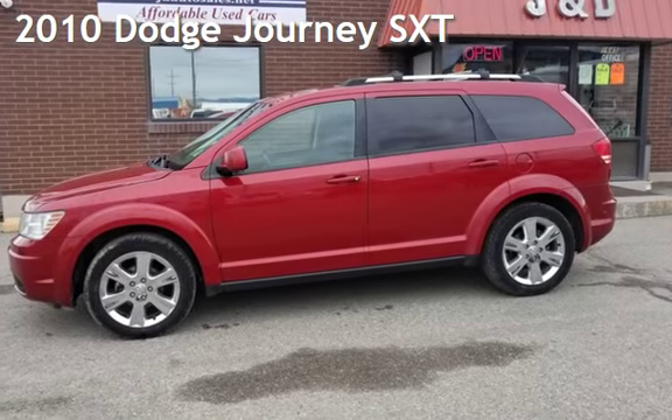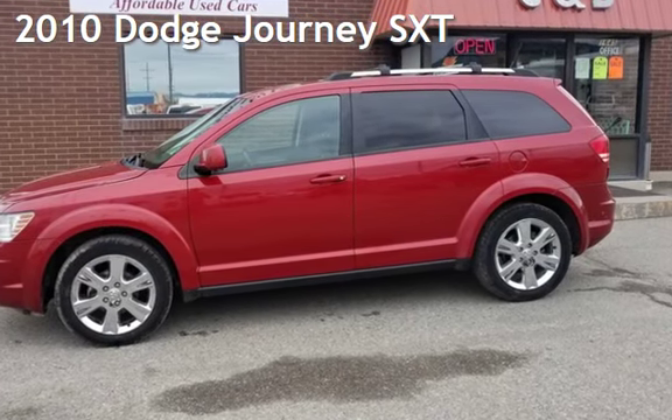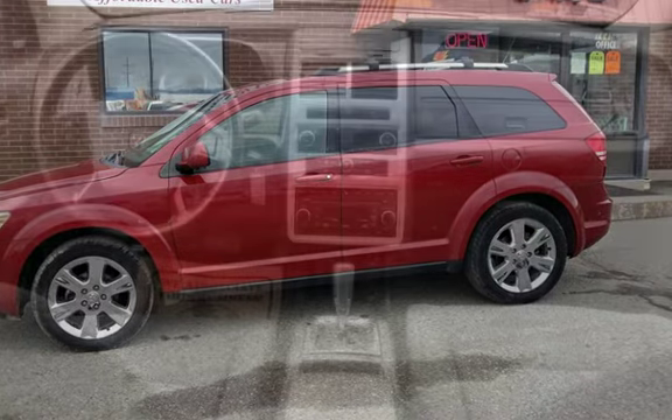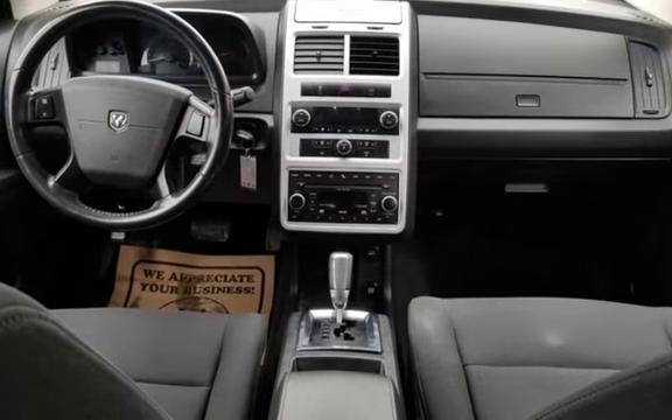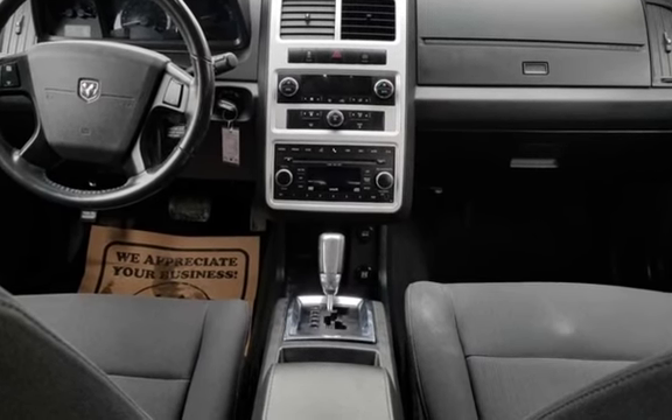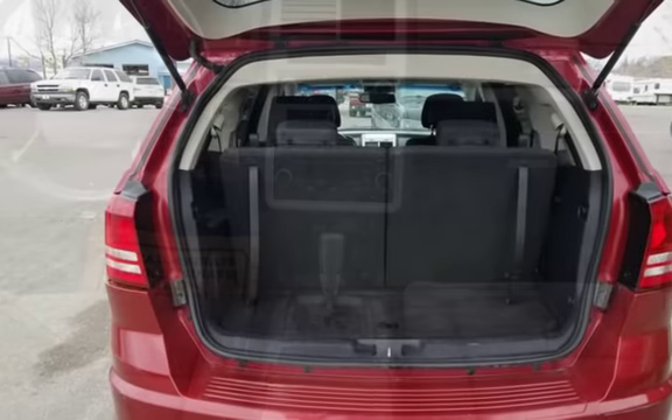Check out this 2010 Dodge Journey SXT All-Wheel Drive SUV with Third-Row Seating. This four-door SUV has a six-cylinder, 3.5-liter V6 engine, with all-wheel drive and an automatic transmission.